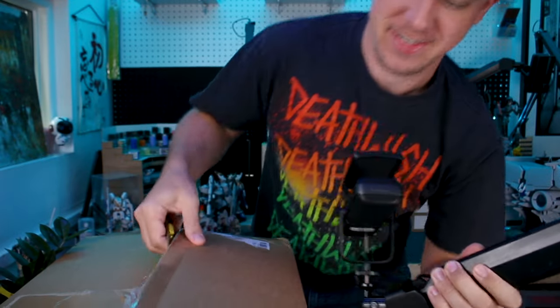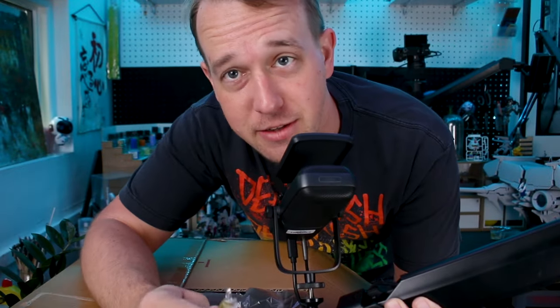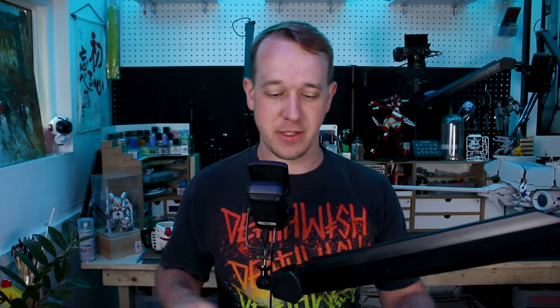I got a delivery today so let's check it out. What's going on guys, welcome back to another episode of Gunpla Delivery, where there is definitely some Gunpla in this episode, so fear not.